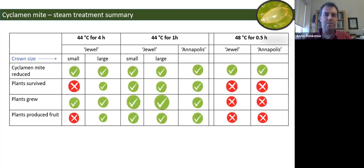To summarize experiment two: at 44°C for both one and four hours, good cyclamen mite control was achieved across crown sizes. The main issue is with small crown plants at 44°C for four hours — poor survival. Those plants that did survive eventually caught up in growth but still produced less fruit. At 44°C for one hour, plant growth seemed unaffected and there may even be a non-significant boost in runners per plant and leaves per plant compared to controls.